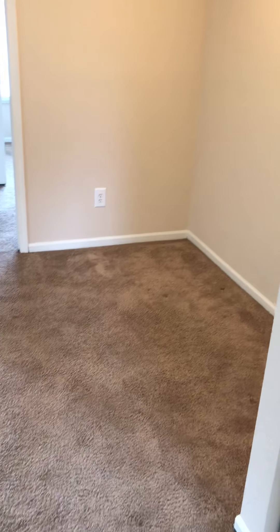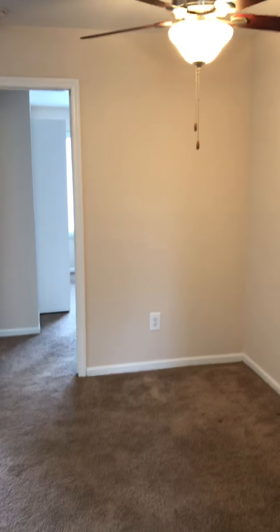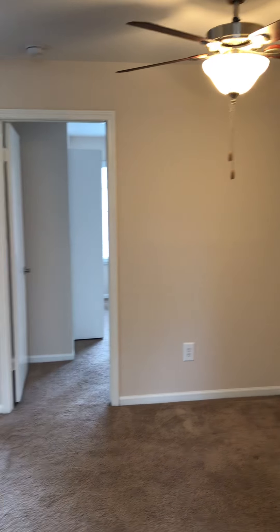You head back out and then immediately to your right you'll have your full-size washer and dryer. You also have your dining room.